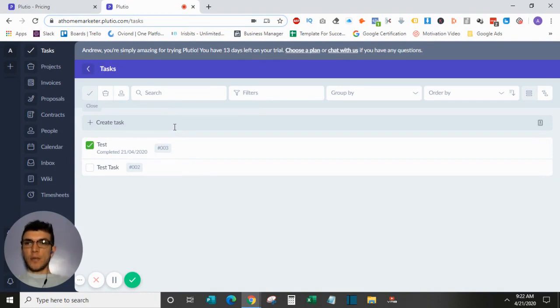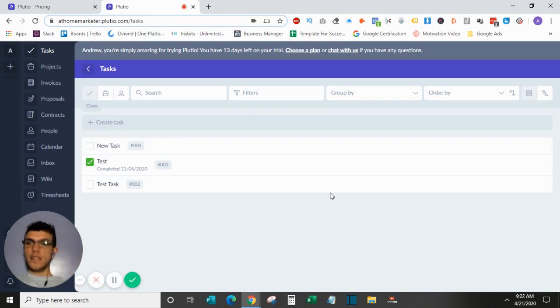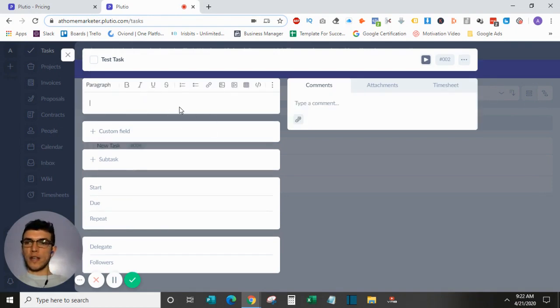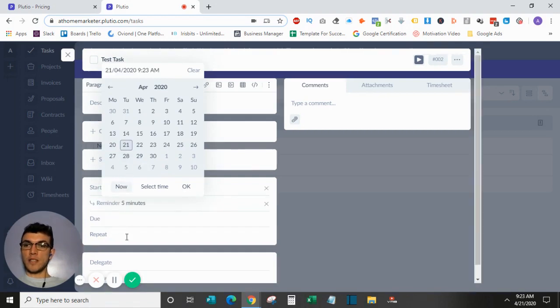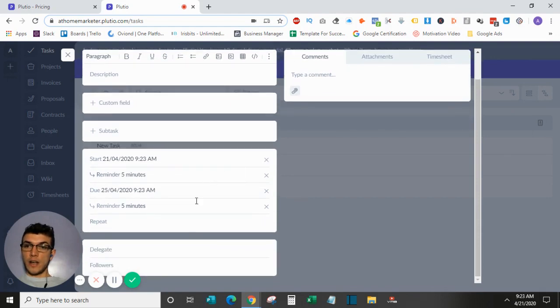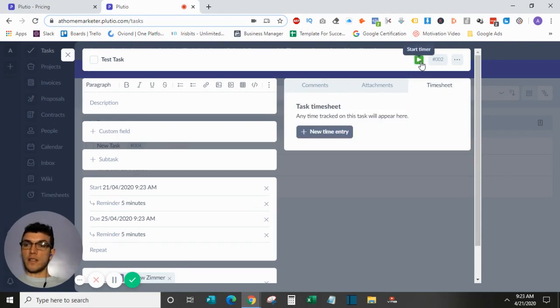I've already created a test task. You go up to create tasks, type in a title, and click create — it shows up in your task list. From there you can customize it: add a description, custom fields, tags, start and end date, and assign it to team members. You can add comments, attachments, and timesheets, and start a timer to track your time on that specific task.